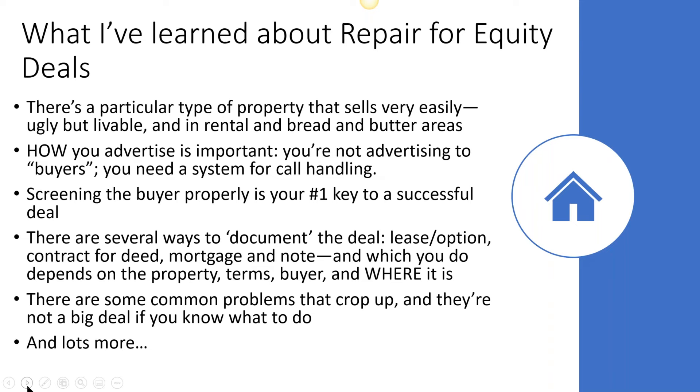That's my quick lesson on how to sell properties for twice what the pros tell you they can get you, simply by taking the money as passive income instead of all in cash.